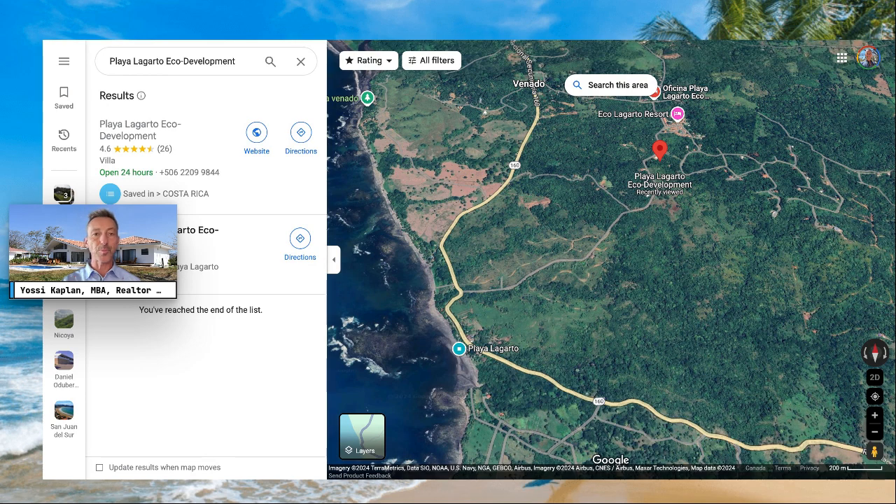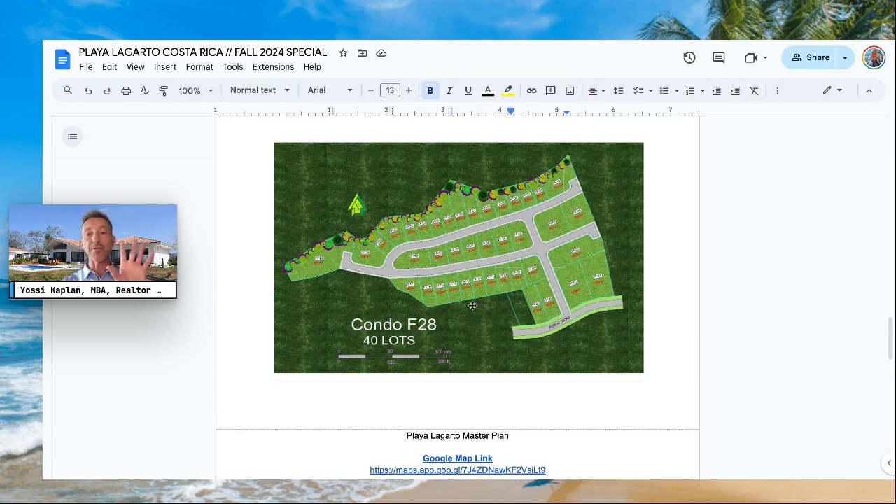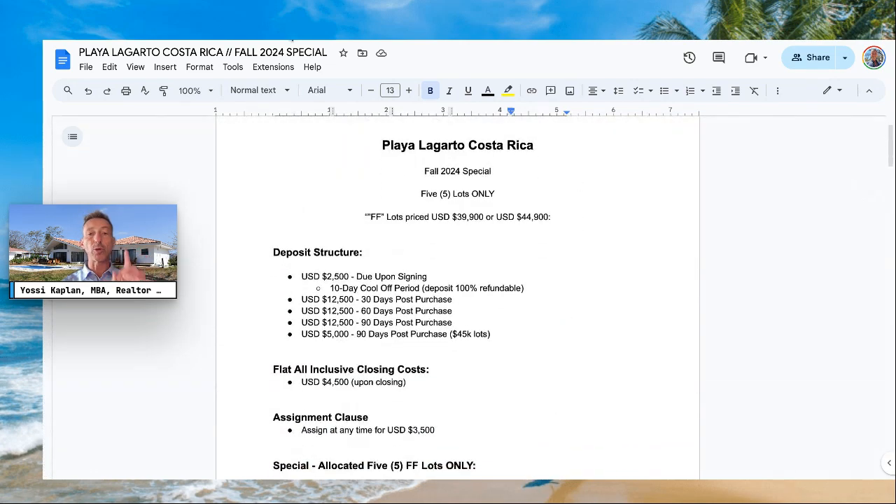This is the map of the area within Playa Lagarto above the ocean showing where the lots are. We have 40 lots here — some already sold, some available. For the next five lots and five lots only, I have a special for you. If you're watching this video, this special might already be gone, so contact me to find out what's available. Here's the Playa Lagarto Costa Rica Fall 2024 Special for five lots only. The FF lots are priced from 39,900 to 44,900 USD — roughly 40k to 45k USD.